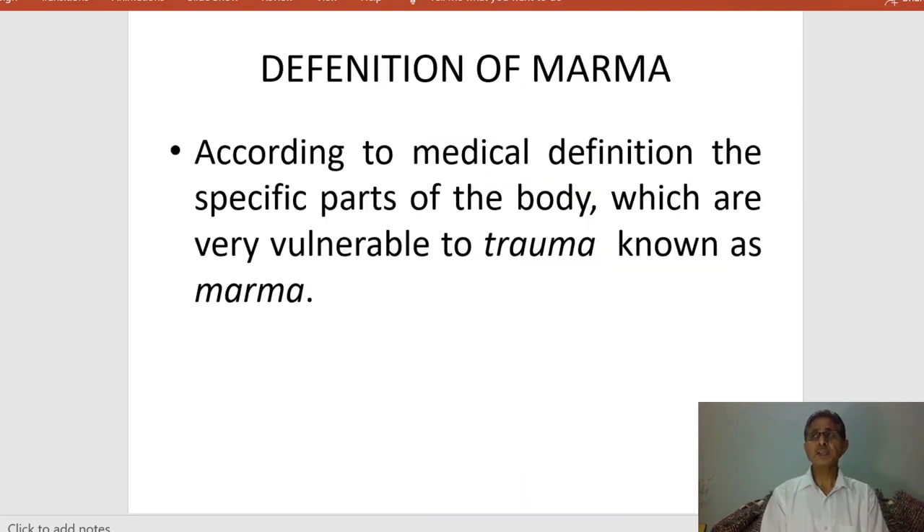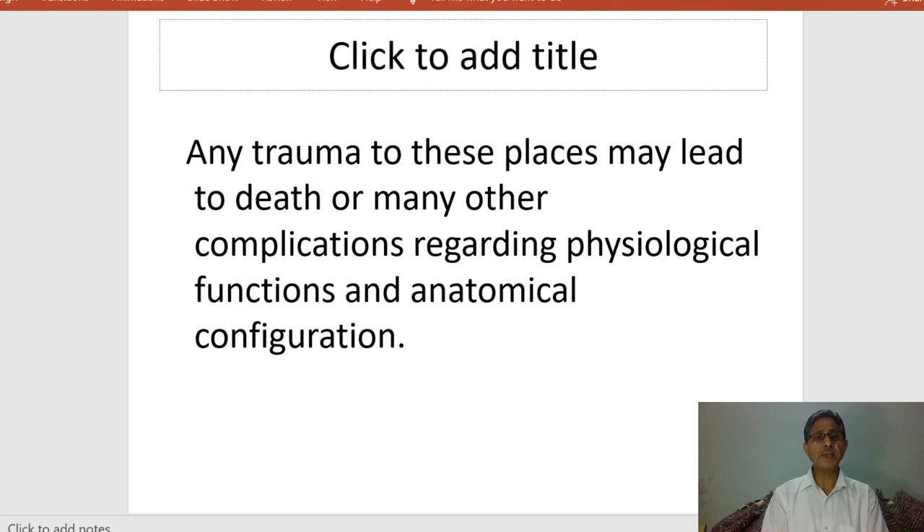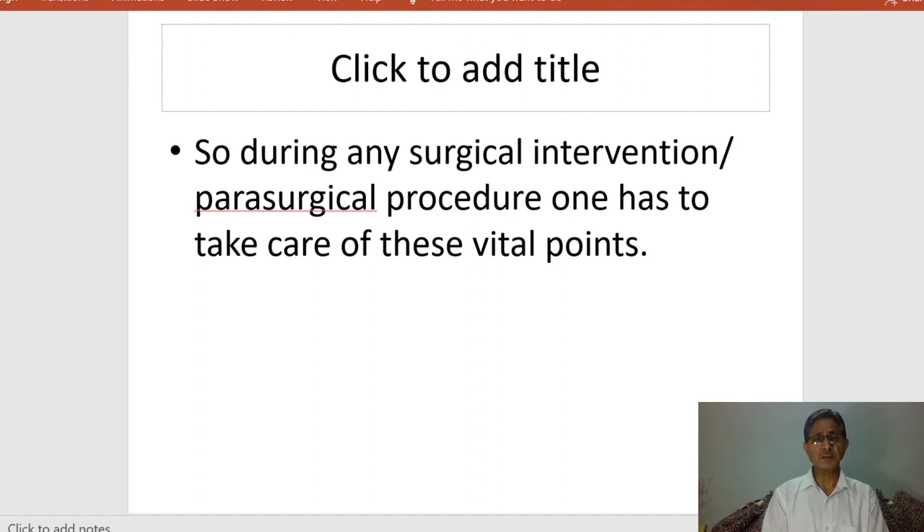Now, first of all, let us understand the definition of marma. What are marma? According to the medical definition, specific points or parts of the body which are very vulnerable to trauma are known as marma. Any trauma to these places may lead to death or many other complications regarding physio-anatomical functions and anatomical configuration. During surgical intervention, we have to protect these body points, as any surgical or parasurgical procedure may damage them, so we must be very careful.